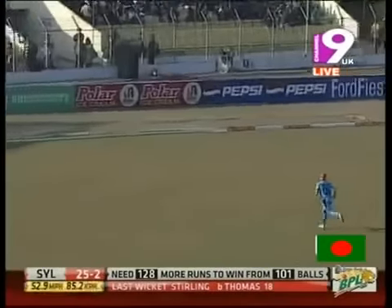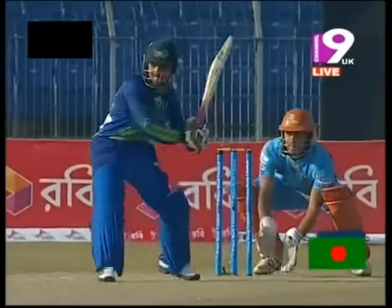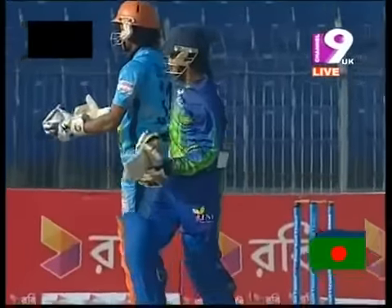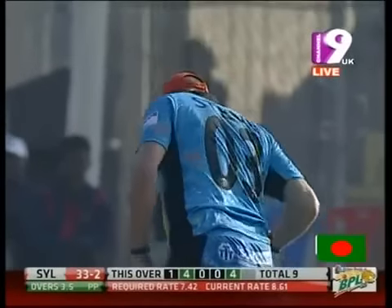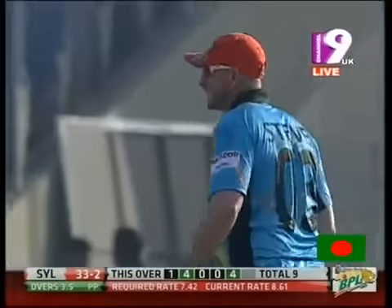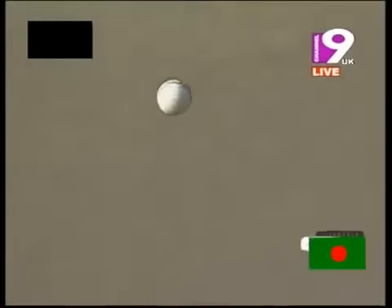It's short and hit away into the open spaces — that will give him another boundary. Let's see if he can combat that assault. Coming down the ground, exploiting those acres of gap on the onside brilliantly. Once again down the ground, just over the head of the fielder at short mid-wicket. Another boundary! Blow for blow — the guys are taking some gamble here and it's paying off.